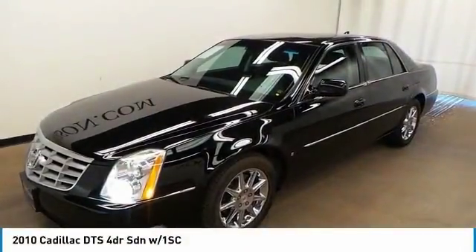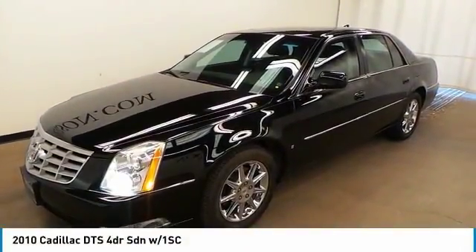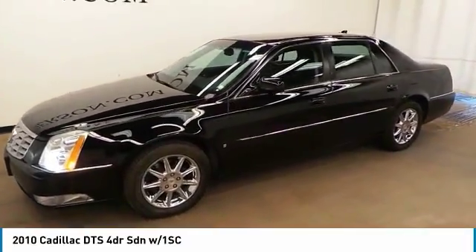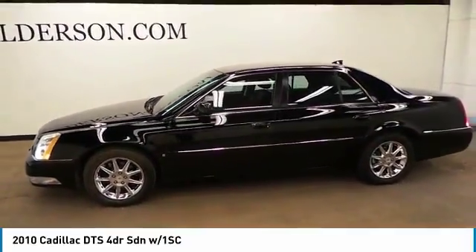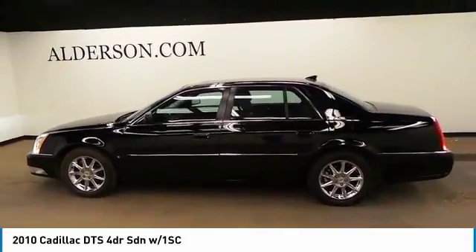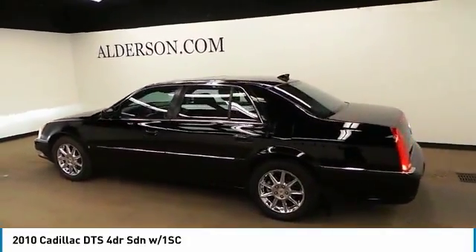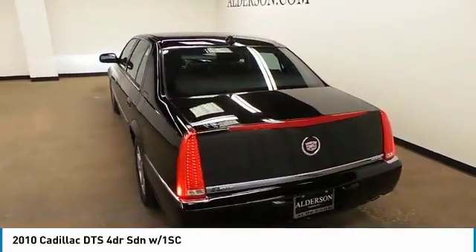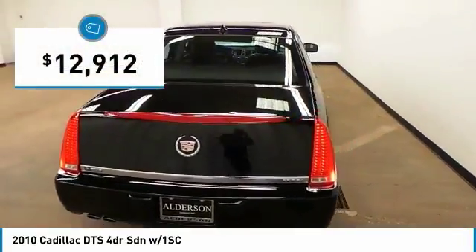2010 DTS. Elegant and responsive, the distinctive and well-appointed DTS continues the Cadillac tradition of luxury. With enough storage space to compete with an SUV, a gentle floating ride and a powerful V8 engine, the DTS lets you have it all and is priced below $15,000.